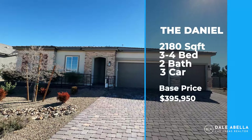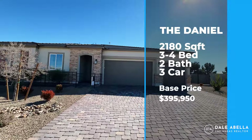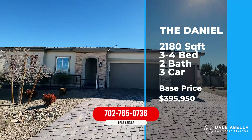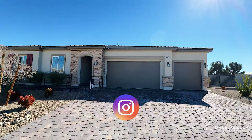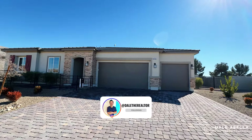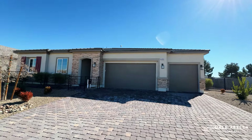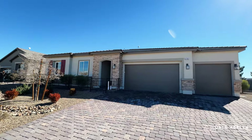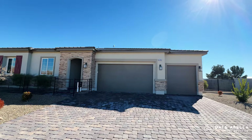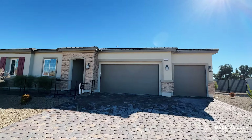Welcome to the Daniel floor plan. This is 2,180 square feet, three to four bedrooms, two bath, three-car garage, and the base price as of today is $395,950. If you're building from lot up, you have a choice between three different elevations. All in — after lot premium and upgrades — you're looking at closer to the high four hundreds, around $480,000 to $500,000. They do have a couple of quick move-ins as well that will be ready in the next few months, and those are priced in the high four hundreds.